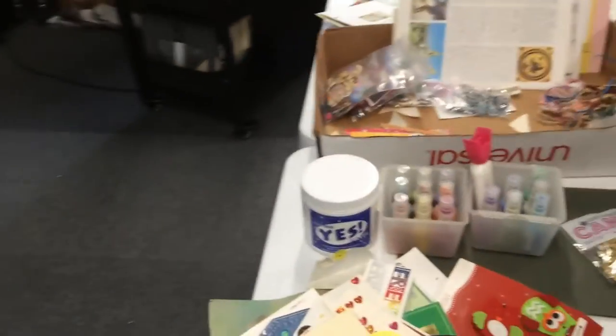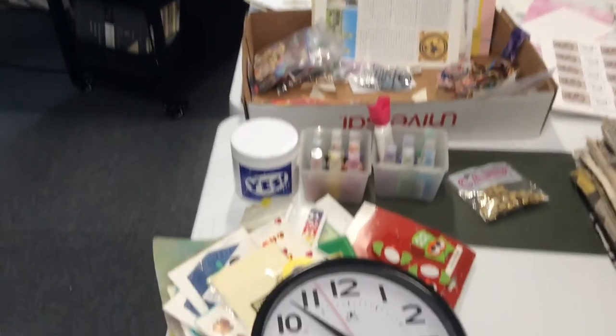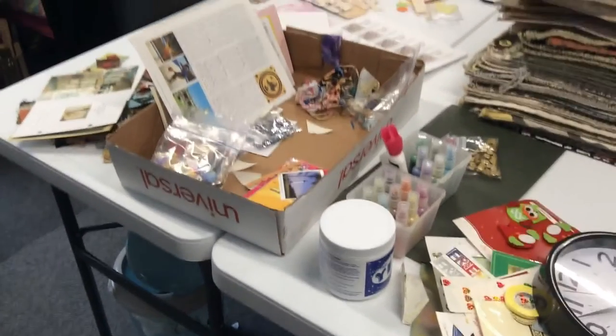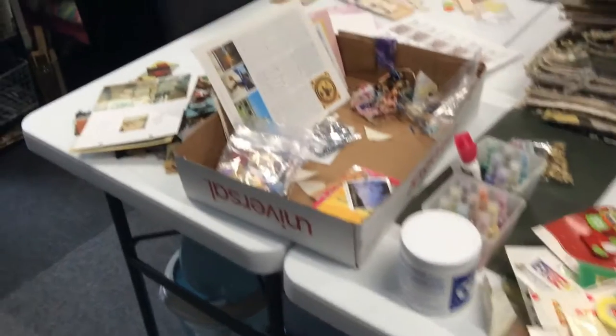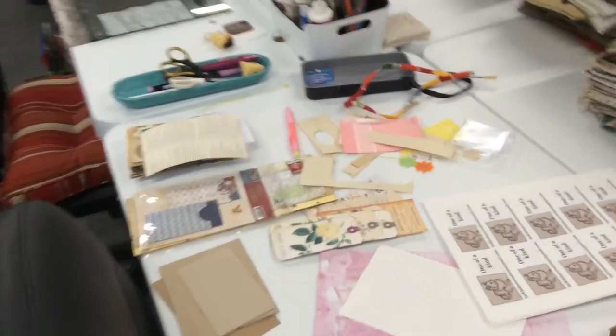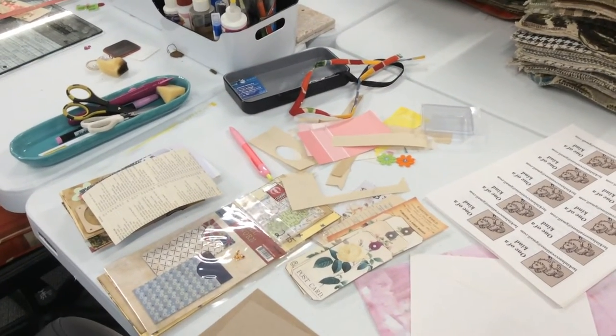On my crafty tables — a while back, if you watched where I went to Panama City and we did a little journaling challenge with four of us — these are some of the scraps and stuff that we had left over. I'm in the process of going through these scraps and putting them away. And then this is just some leftovers from a journal I made.